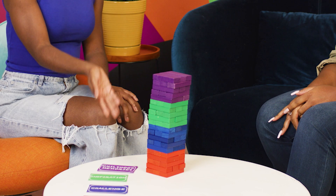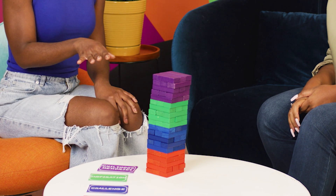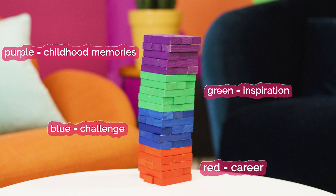We're going to be playing Jenga to get to know you a little better. Each of us will remove one block and place it at the top of the tower without making it collapse. If it collapses, that round of the game is over and another one begins. The tower has four different colors — each color represents a theme. When you pull a specific colored block, you answer a question from that color theme. Purple is for childhood memories, red for career, green for inspiration, and blue for a challenge.